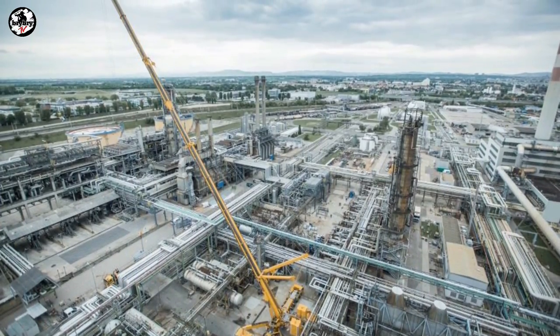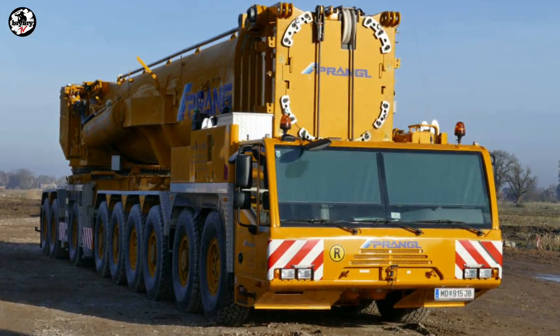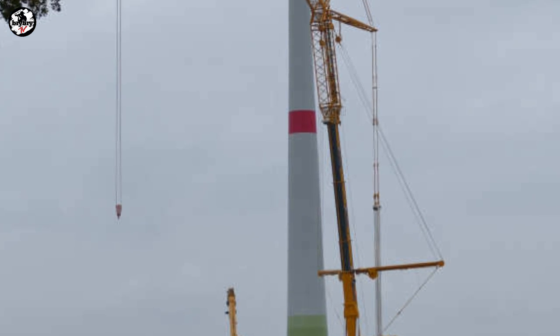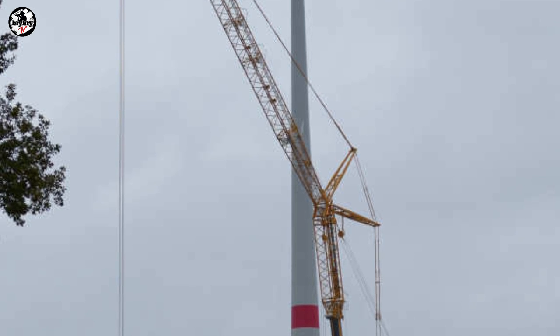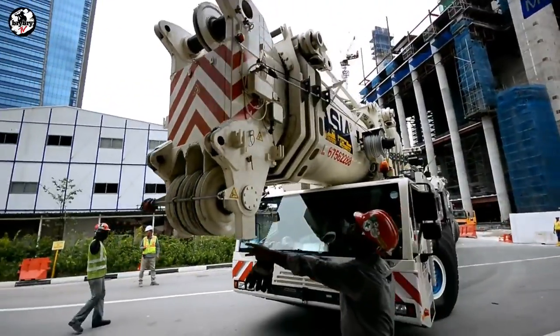The Terex Demag AC1000-9 has a maximum boom length of 100 meters, with a 50-meter maximum standard boom that can be driven on public roads, and a 13.5-meter minimum standard boom. It also features a 126-meter maximum luffing jib.